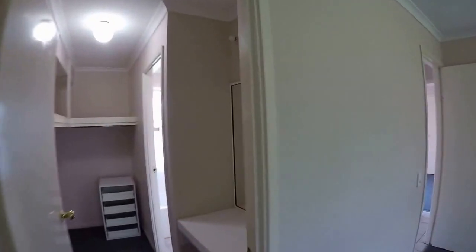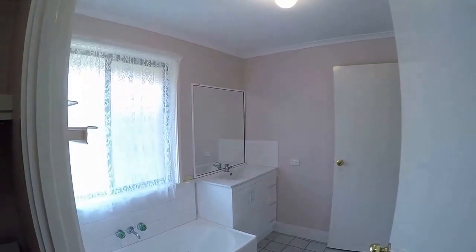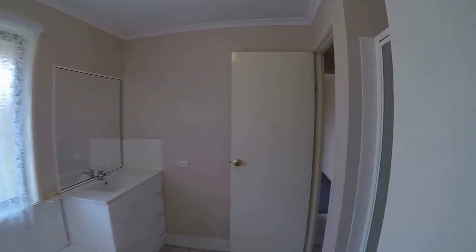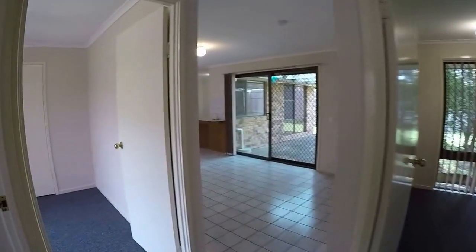That goes through to the two-way bathroom, which has a separate shower and bath, and there's also a separate toilet.